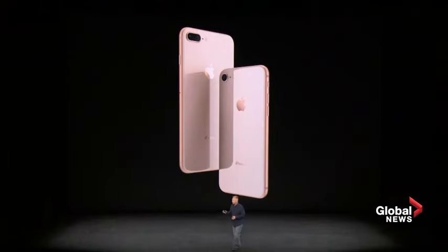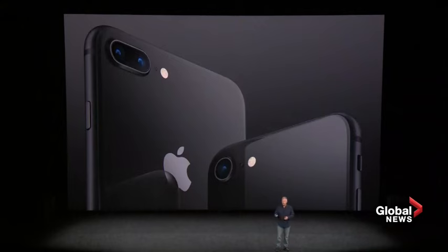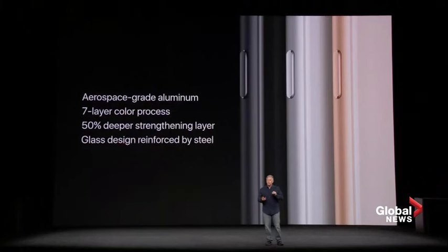The design is all new. It has glass in both the front and the back. The aluminum band beautifully matches the finish of each iPhone 8. It comes in silver, space gray, and a beautiful new gold finish. It's made from an aerospace-grade 7000-series custom aluminum alloy.